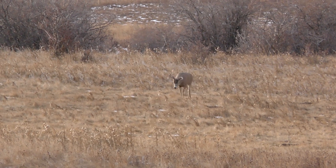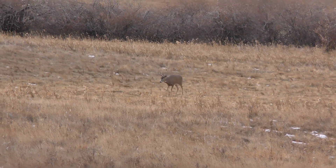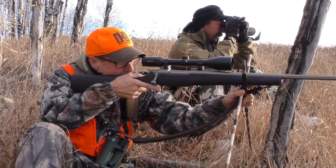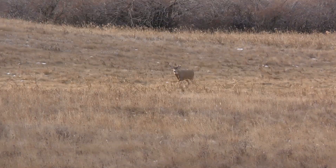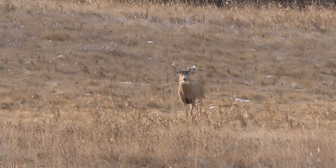Now we've got these two deer coming straight at us and Kelly is calling off the yardage: 250. They're getting closer and closer. But I wasn't really comfortable taking the shot because this buck was coming straight at me, and I just thought at some point he's going to turn and give me a better shot angle.